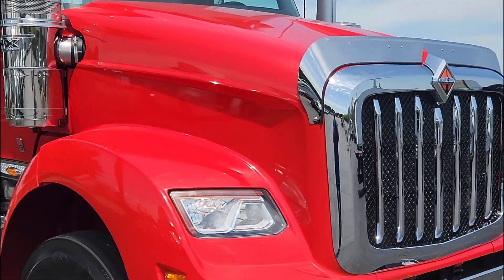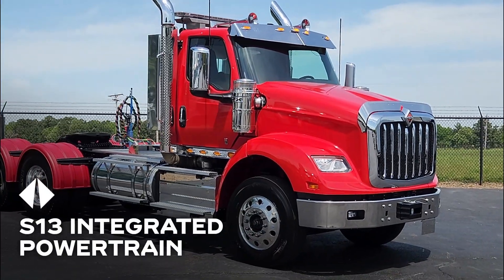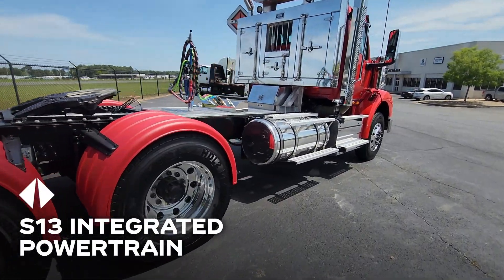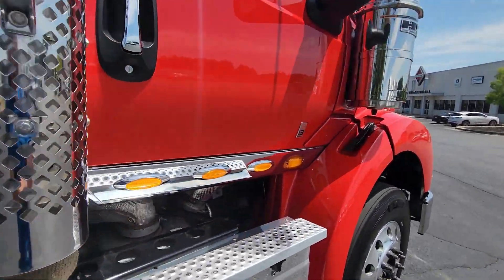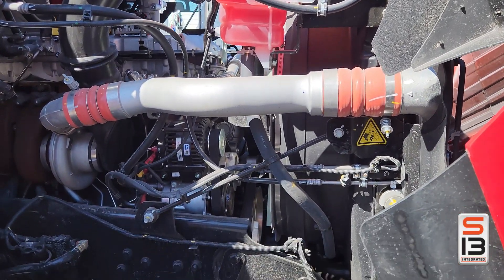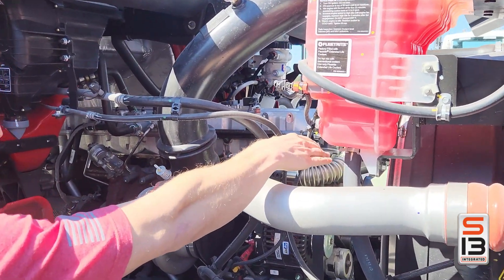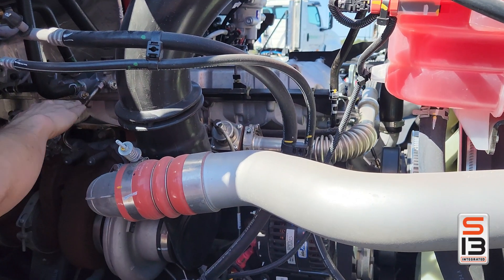Welcome to a new era of trucking. Today we're walking you through the International S13 Integrated Powertrain with the T14 transmission, a game changer designed to shift what's possible on the road. Starting under the hood, the S13 is the lightest 13-liter diesel engine in North America, cranking out up to 515 horsepower and 1,850 foot-pounds of torque at just 900 RPM.